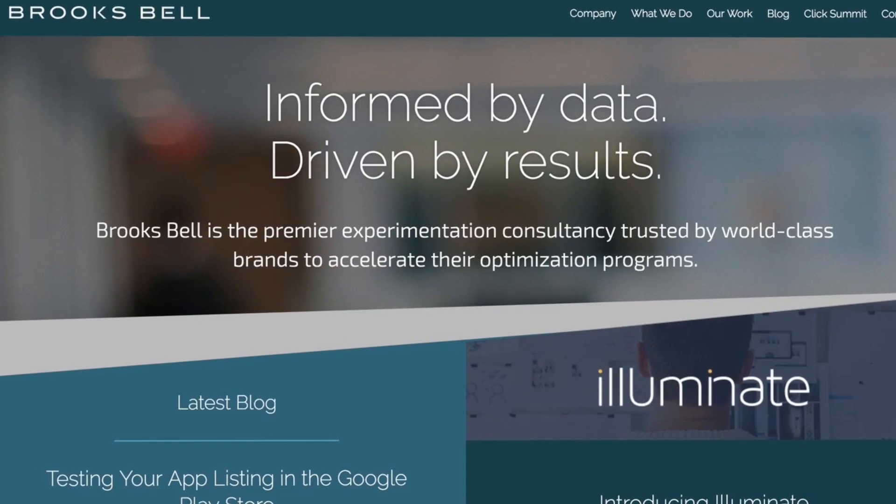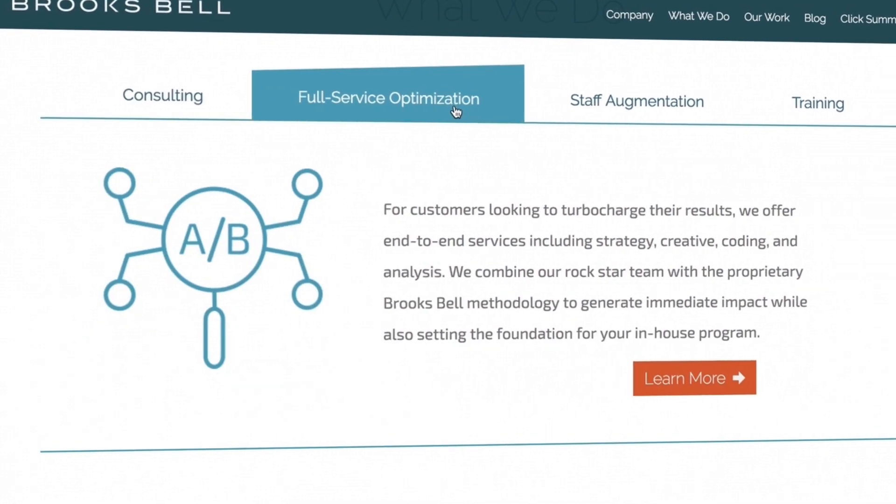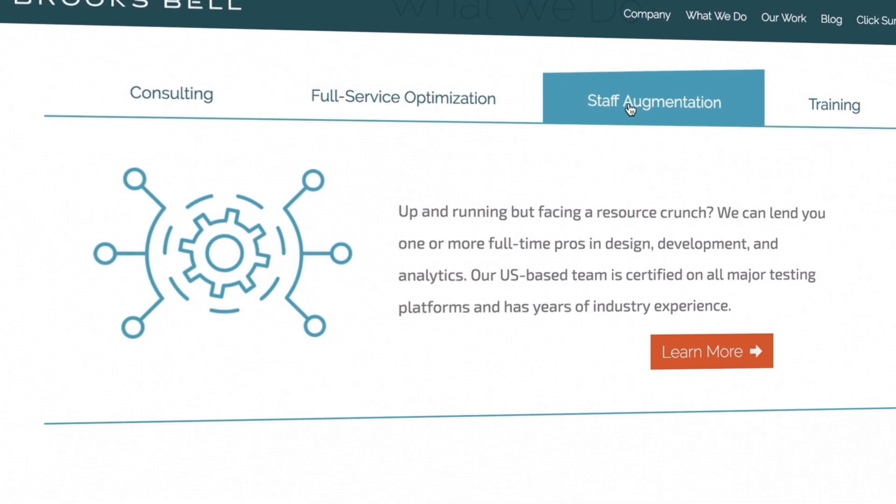Personalization is really the next generation of A/B testing. It's a natural evolution — as our clients increase their maturity, they want to move along from just testing things like CTAs to testing experiences, and Dynamic Yield helps achieve that.